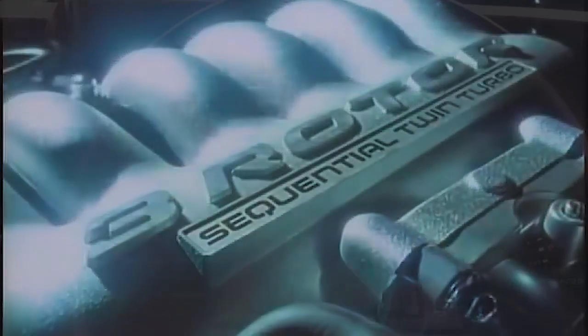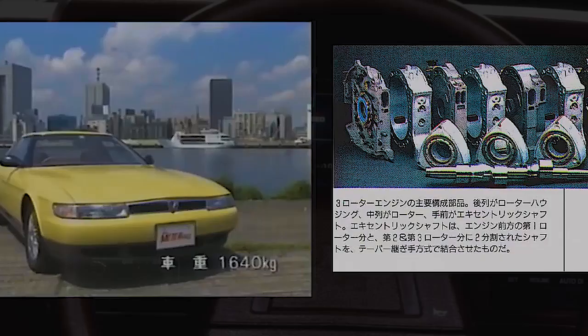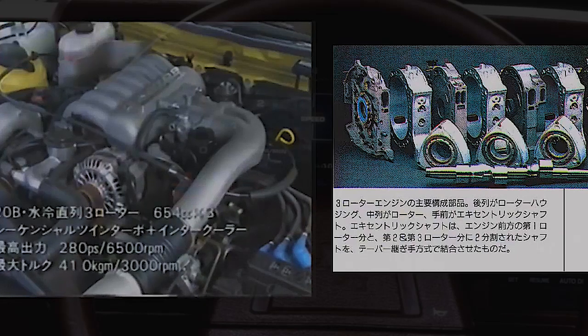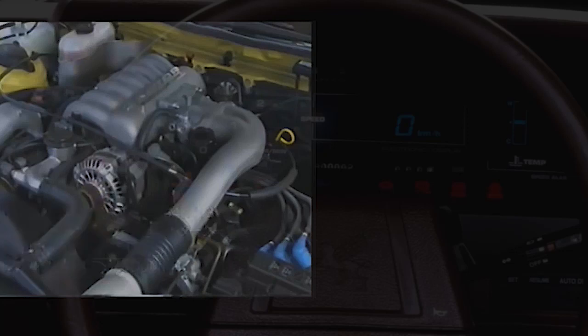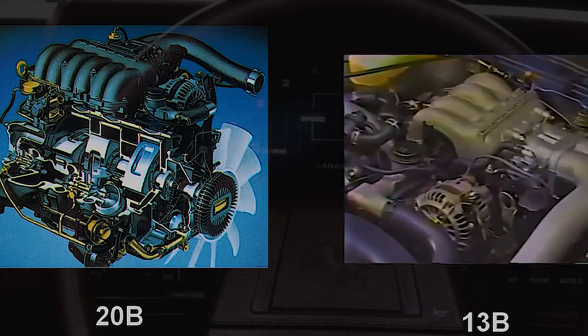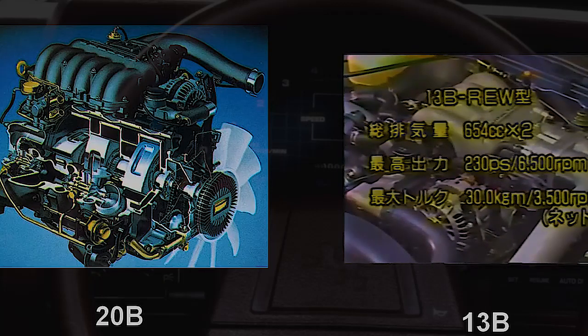The new engine code-named 20B was unique — each working chamber volume was 654 cubic centimeters, adding up to about two liters total. But that is not all. This unit featured a twin-turbo setup producing 220 horsepower, and together with the smaller two-rotor engine, it became the first serious production car built in Japan with two turbines not available for sale with a displacement of two liters. Peak torque of 402 Newton-meters was available at low revolutions per minute.